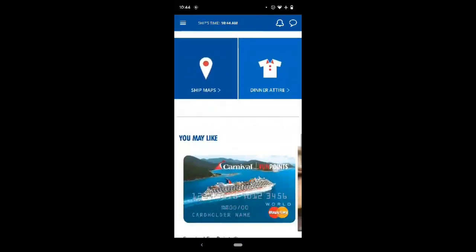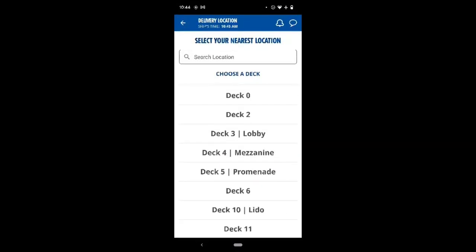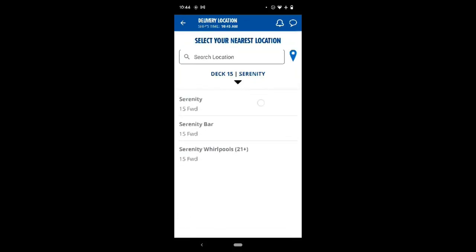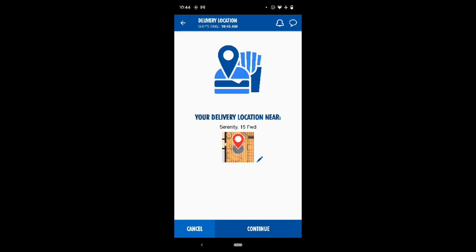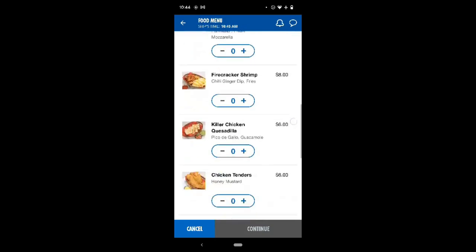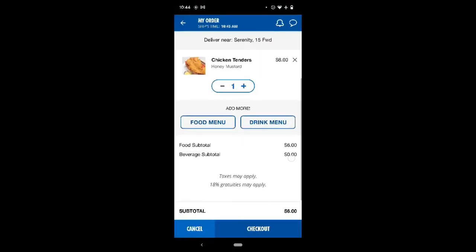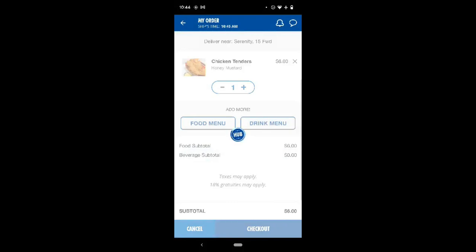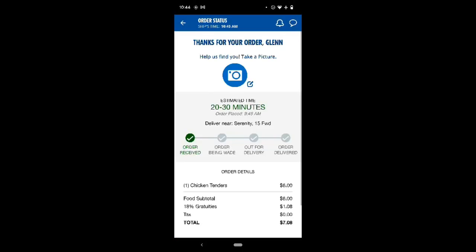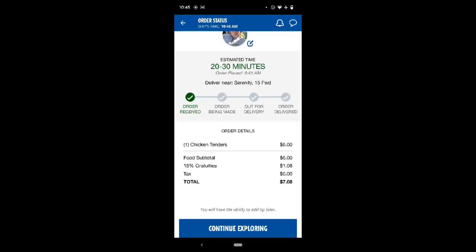Last but not least there's room service, which is an extra charge, but it's not just room service — you can have food delivered wherever you are on the ship. You click on food order, then choose your stateroom or point your physical location on the map so they can find you. Each item is priced individually; you press plus for what you want and can add drinks as well as food. You confirm your order and pay the food subtotal plus 18% gratuity. The app provides updates as the order is made and out for delivery. So that is the dining review — what's the first thing you're going to try on the Carnival Panorama?